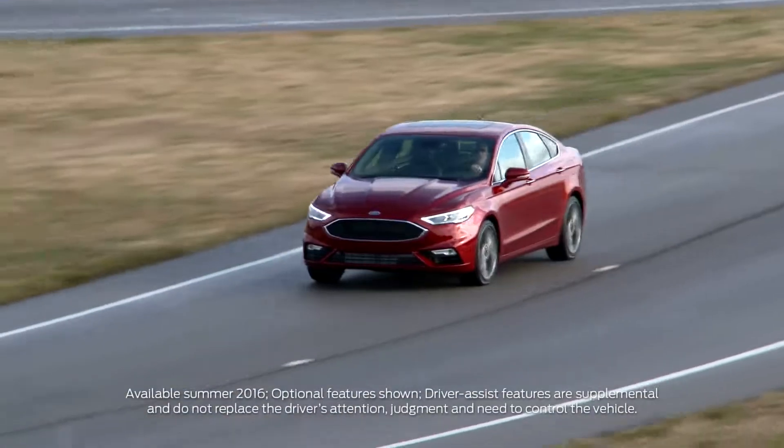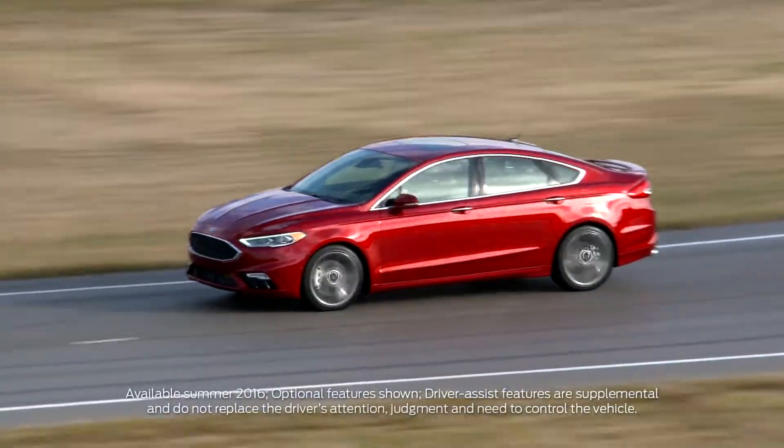The new Fusion Sport delivering great ride and handling — it's the perfect blend of power and finesse.